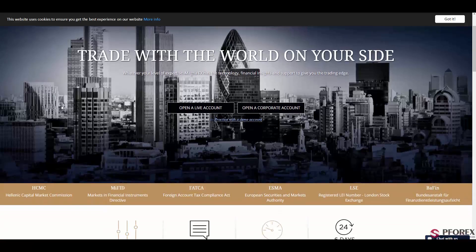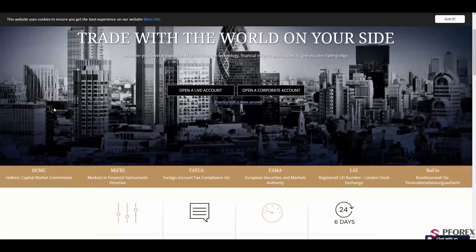If you scroll down a bit, you will see that this well-trusted broker is authorized and regulated by HCMC, MiFID (the Markets and Financial Instruments Directive), FATCA (the Foreign Account Tax Compliance Act), ESMA, LSE (the London Stock Exchange), and BaFin by Germany.